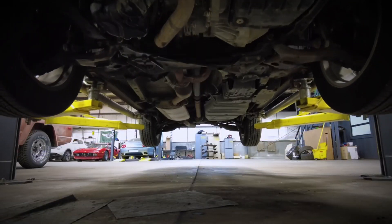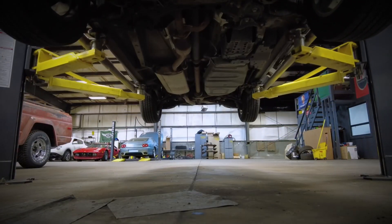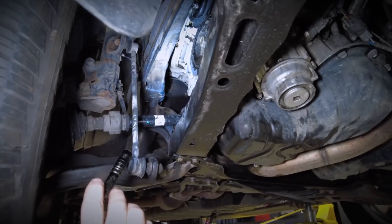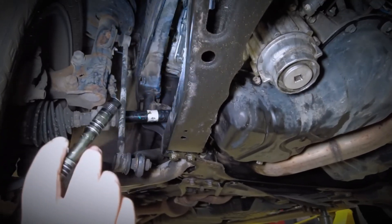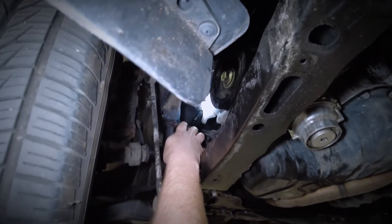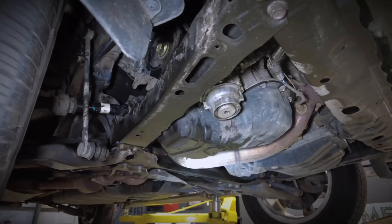Toyota issued a recall for cars equipped with the 2GR-FE and 2GR-FSE engines produced until 2010. The recall was due to an oil leak caused by a rubber hose in the VVT-i lubrication system. This hose was subsequently replaced with a more durable metal pipe.